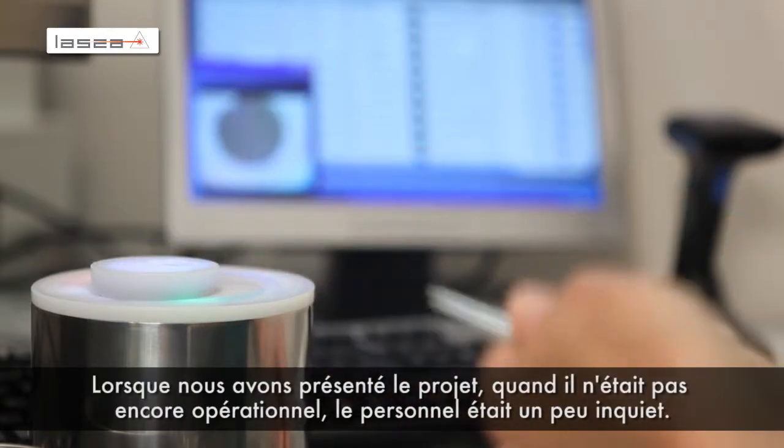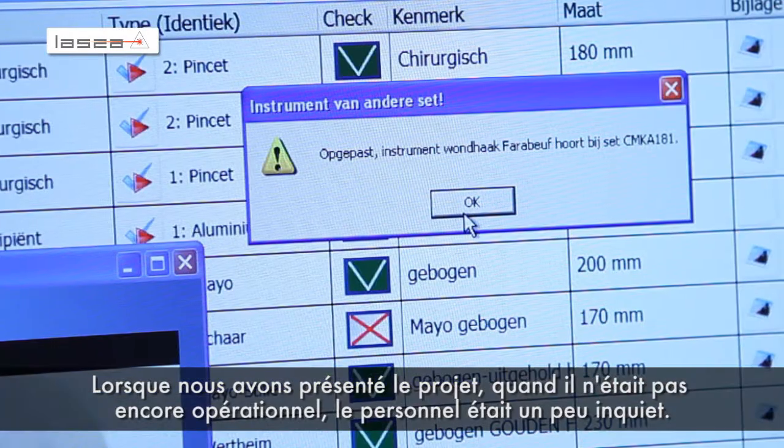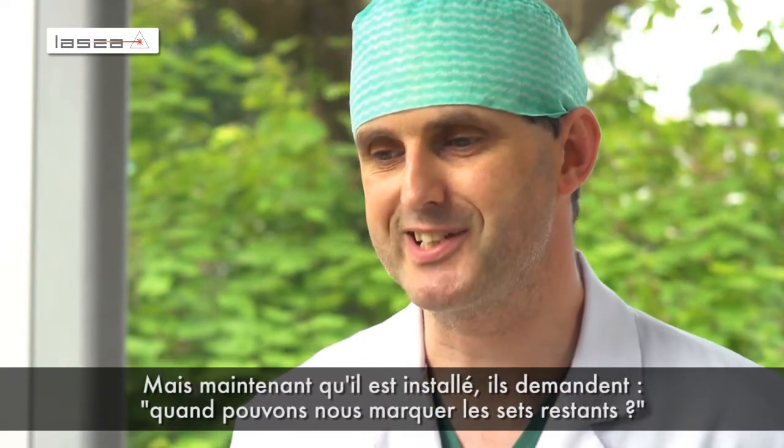When we introduced the project and it was not really operational yet, people were a little bit afraid. But now that it's installed, they are asking when the rest of the sets are going to be Datamatrixed.